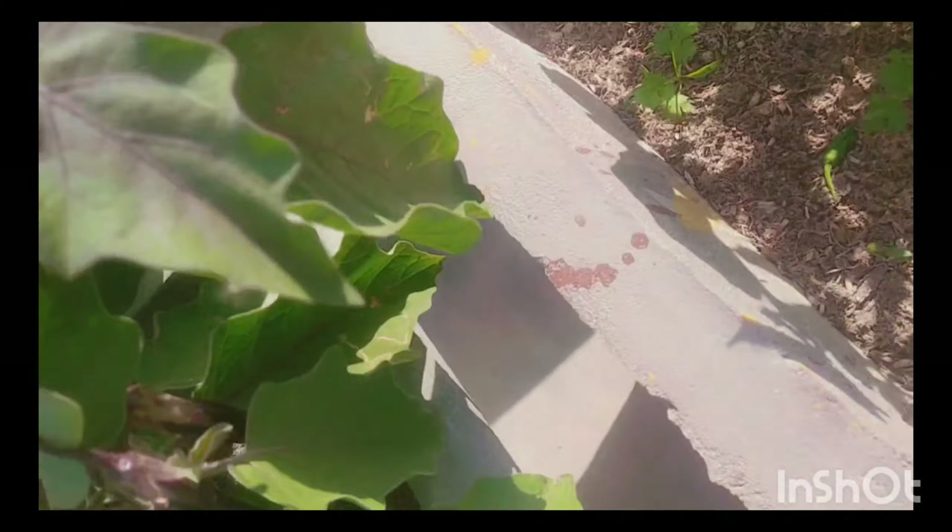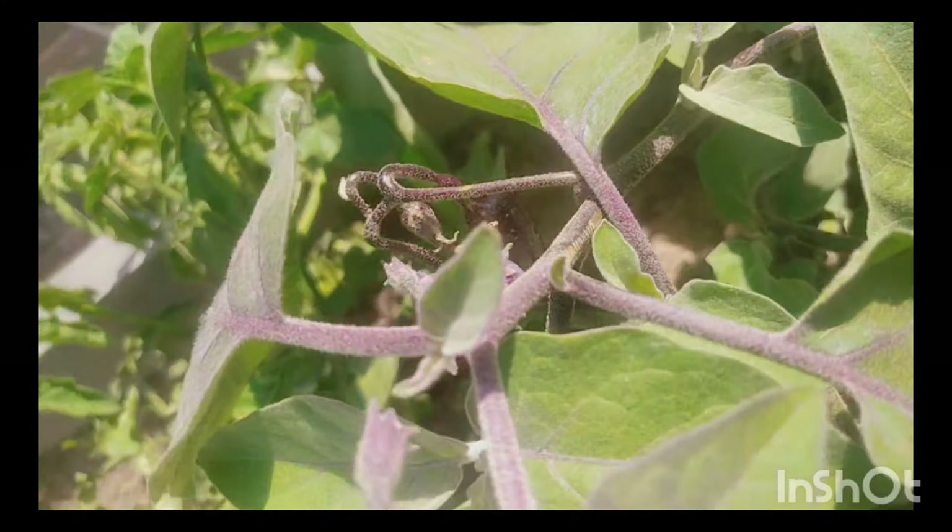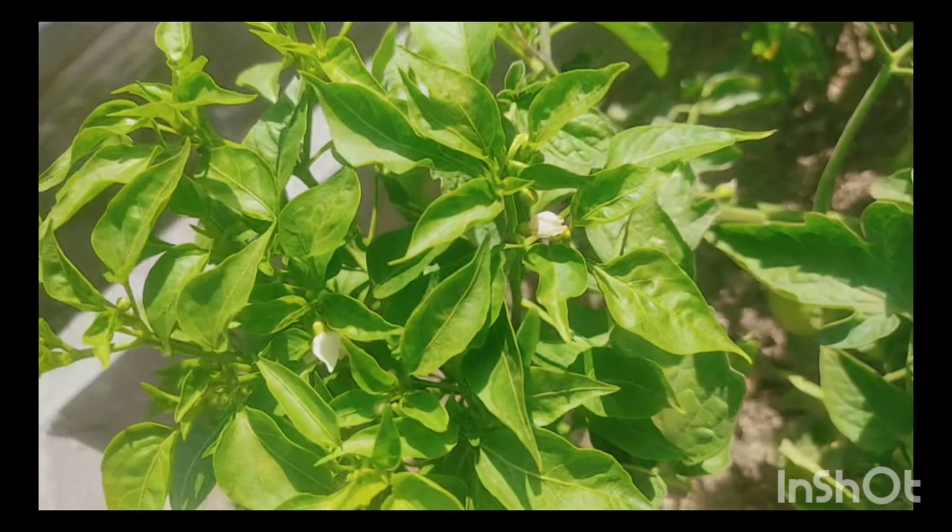In the next video, the first question is for a shout-out: what is this vegetable? Write your name and city along with your answer.